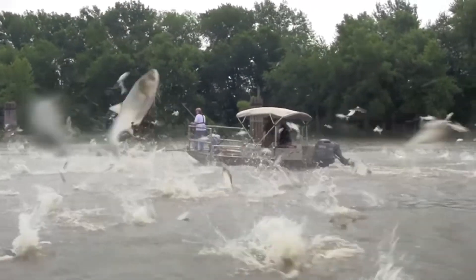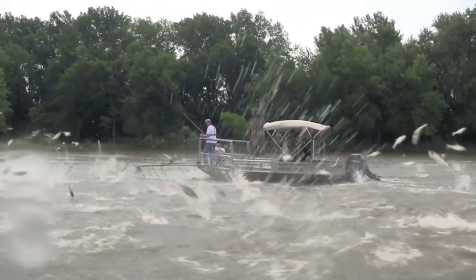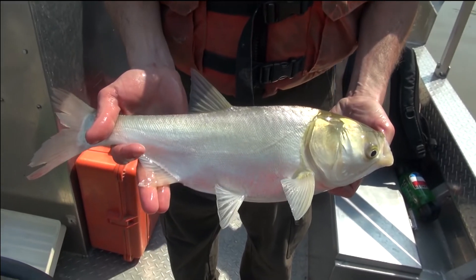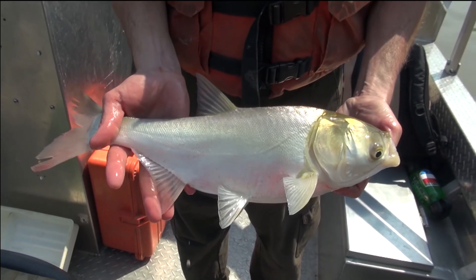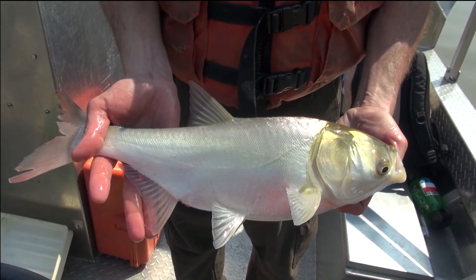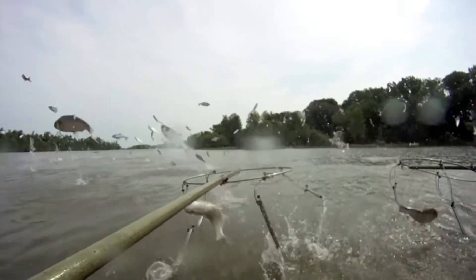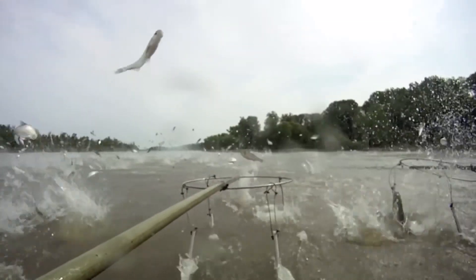Nothing ruins a perfect day out on the water like a cloud of jumping silver carps. Found throughout much of the Mississippi River and its tributaries, the silver carp is an invasive Asian carp dangerous to recreational boaters and detrimental to the survival of native fish.